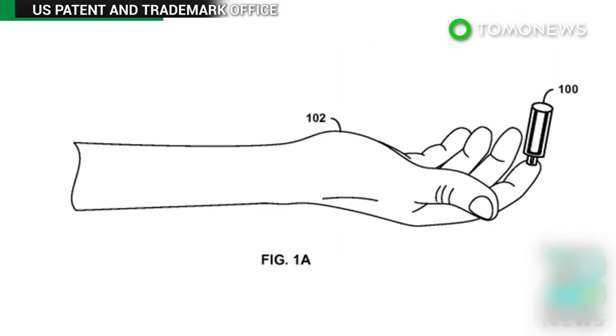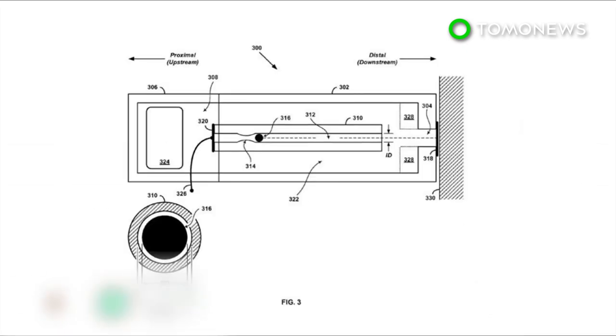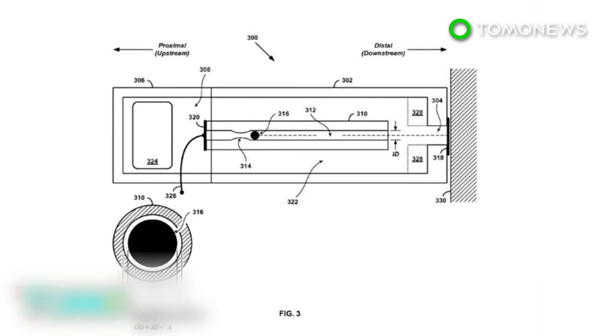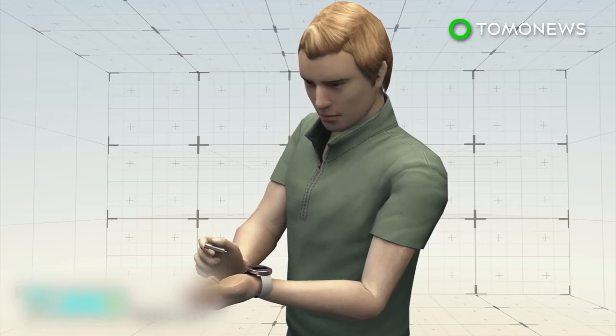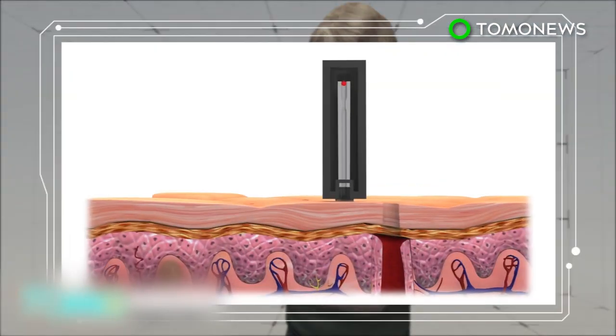Speculation is mounting online that Google's next piece of wearable technology will be a smartwatch that can draw blood. According to Gizmodo, the gadget could be used to help diabetics monitor blood sugar levels. Diabetics must monitor blood sugar levels several times a day to avoid complications from the disease. The watch works by pricking the finger with a detachable chamber and drawing blood without using a needle.